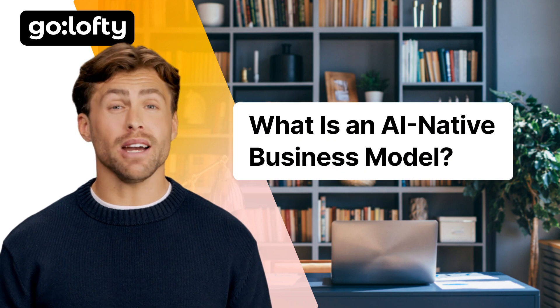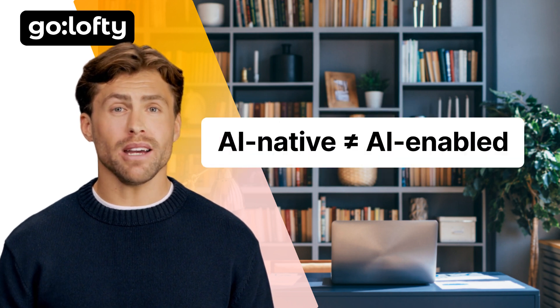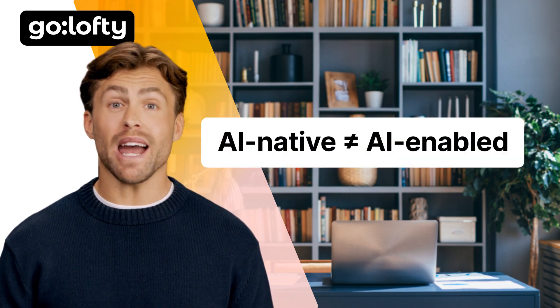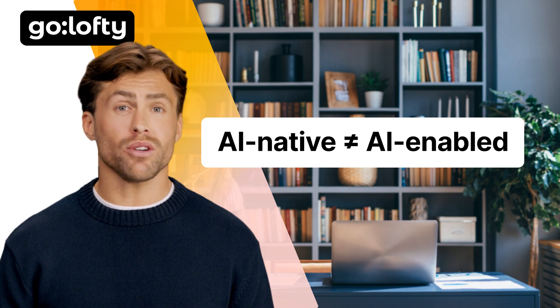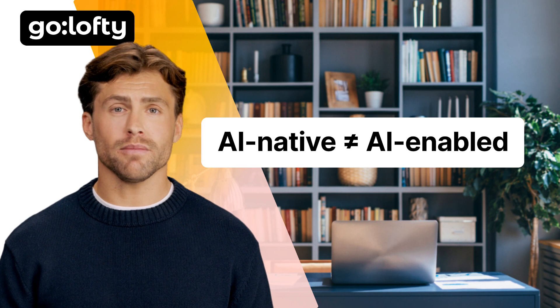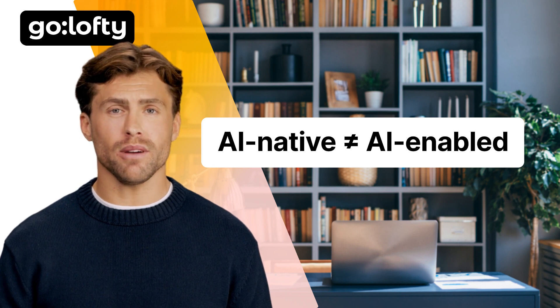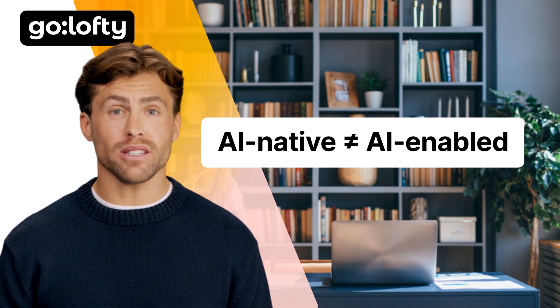What is an AI-native business model? Let's get one thing straight: AI-native is not equal to AI-enabled. If you're just adding ChatGPT to your help desk, you're not AI-native. An AI-native business is one that wouldn't exist without AI, relies on AI as core infrastructure — not a feature — and scales because of AI, not in spite of it.